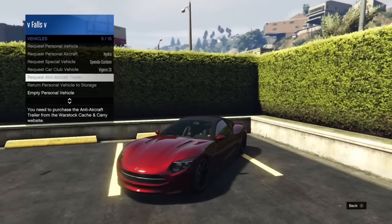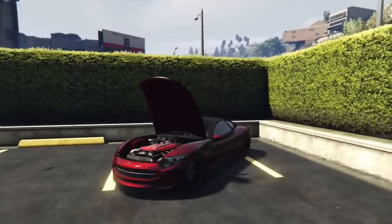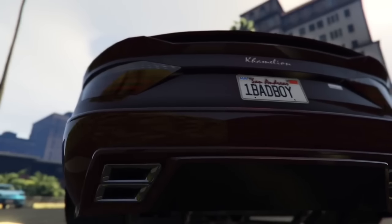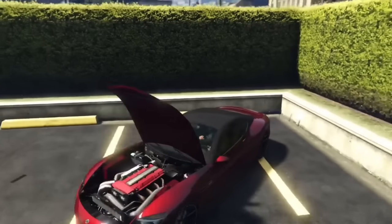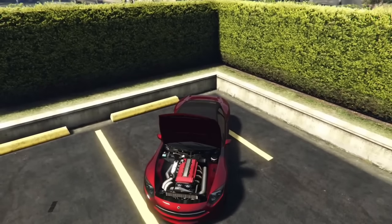If you pop the hood in a Chameleon, which I'm almost sure no one has, you can see that there is an engine. However the Chameleon is purely electric. I guess you can excuse the exhaust, but I'm not sure why they put an engine in it. It is not hybrid — it is fully electric, and certainly very odd.